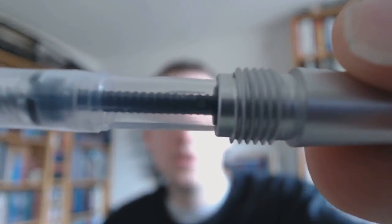Unscrewing the barrel, you get nice big deep threads that really keep the barrel on securely. There was no converter that came with the pen, but I just had one of these universal Chinese converters lying around. As you can see it's a bit of a tight fit, but it definitely fits and there's enough space for this to work.